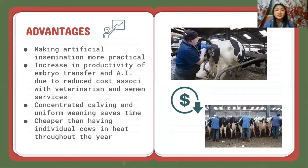The advantages of estrus synchronization are that it makes artificial insemination more practical. There is increased productivity of embryo transfer and artificial insemination due to reduced costs associated with veterinarian and semen services. Concentrated calving and uniform weaning saves time and is cheaper than having individual cows come into heat throughout the year.